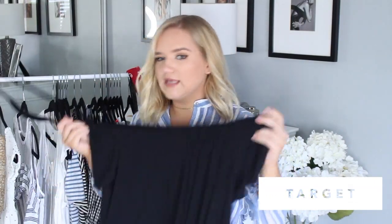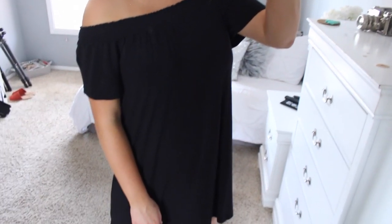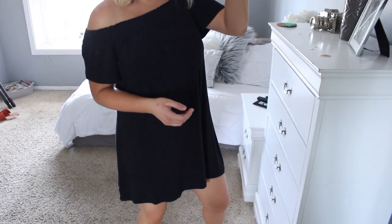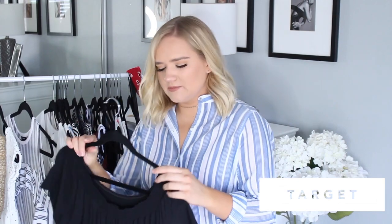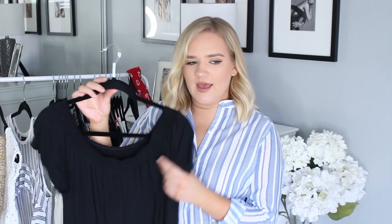Next is another item from Target — a really cute simple off-the-shoulder black dress. You may have seen it on my Snapchat. It's super lightweight, comfortable, and great for summer. I'm always looking for practical pieces in summer because it gets so hot. One dress like this is perfect — I just throw it on with some sandals, still look cute, and I'm not dying of heat. It's around $24 and really nice quality.